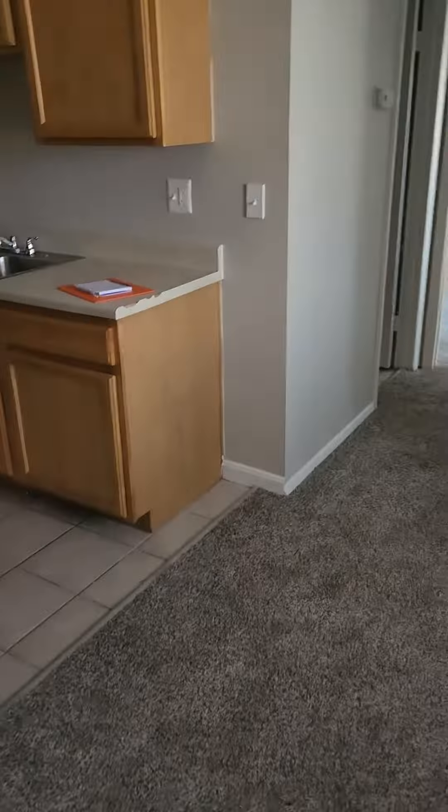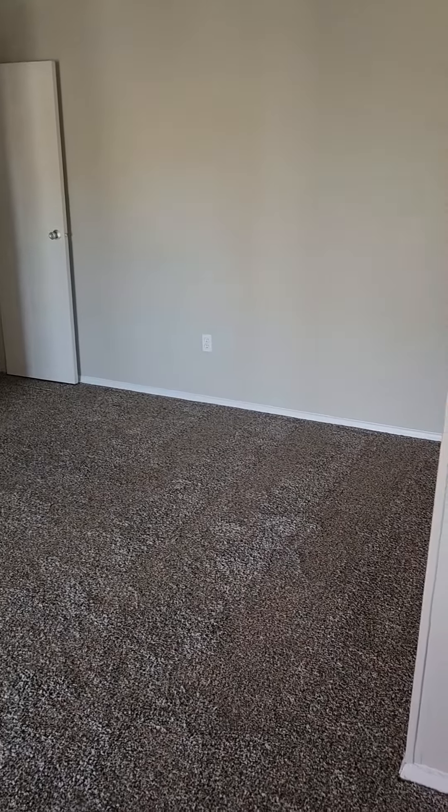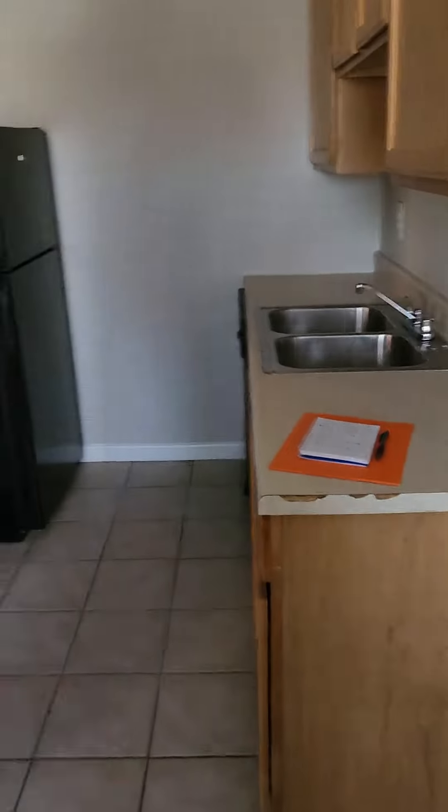We've got the kitchen and living area. Is this any bigger in the two-bedroom, or is it just the bedrooms that add? Longer living room — okay. Then we would have the kitchen area, which would be similar in the two-bedroom.